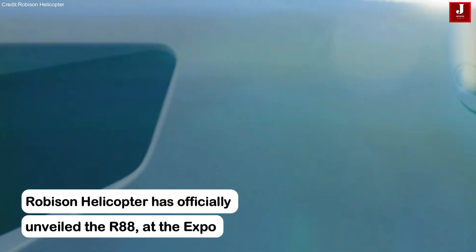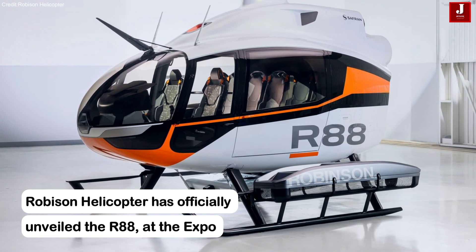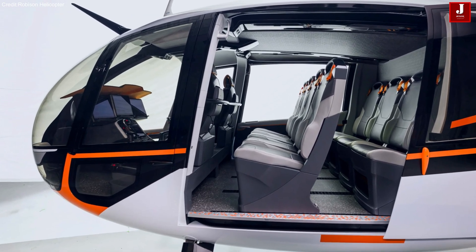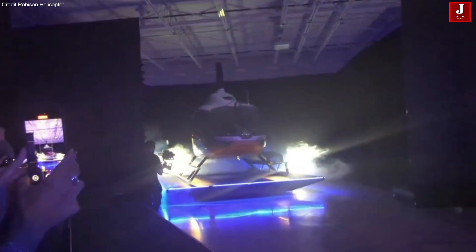Robinson Helicopter has officially unveiled the R-88, its most anticipated helicopter, at the Verticon Helicopter Expo in Dallas. This new model is designed to carry up to eight passengers and two crew members, marking a significant expansion in Robinson's lineup.